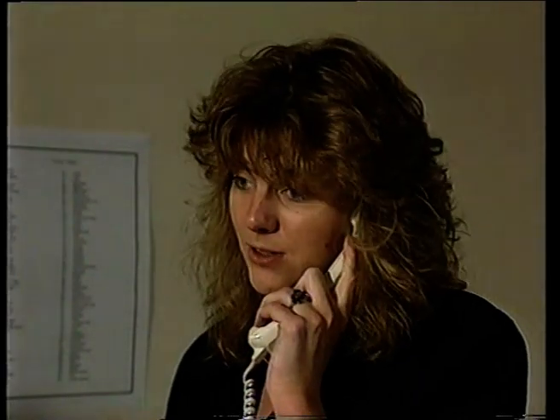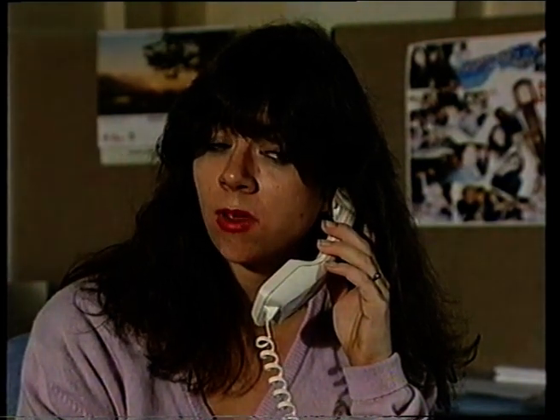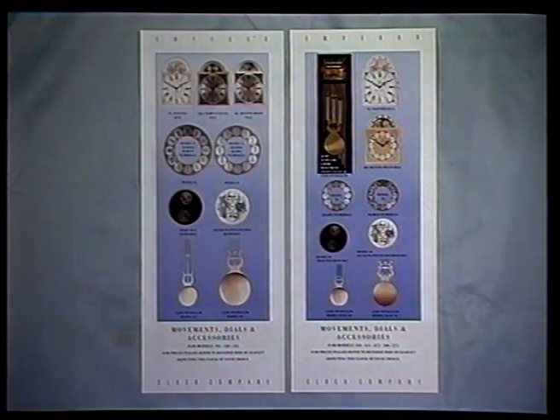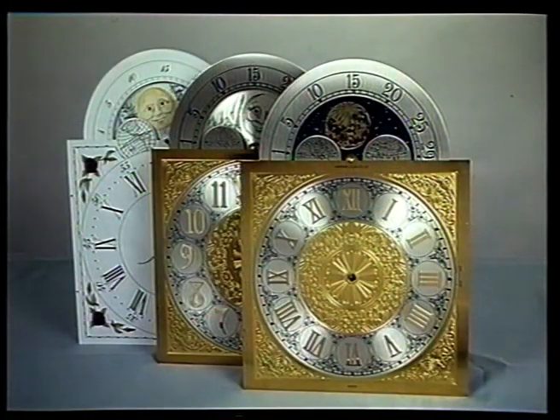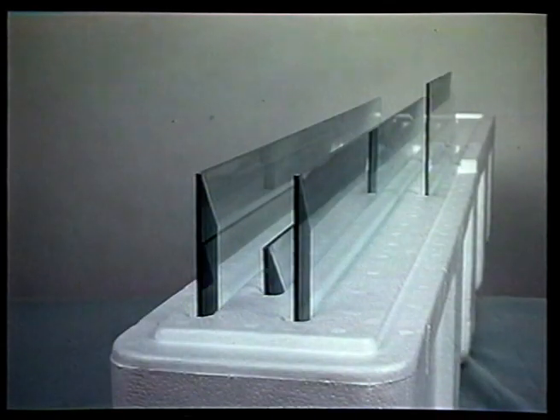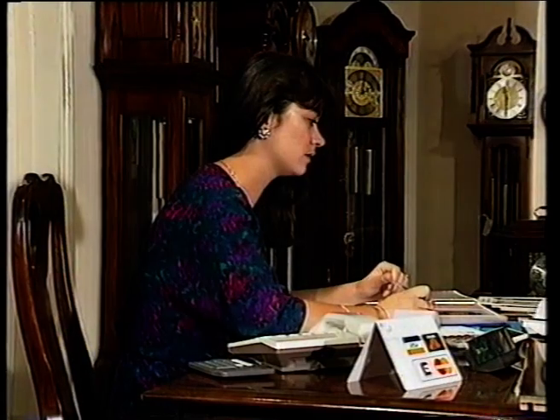If you have any trouble using the brochure, remember you can telephone our free-phone information line and we will help you identify your requirements. You can choose from a wide range of chimes, pendulums, and glass. The final decision is up to you.